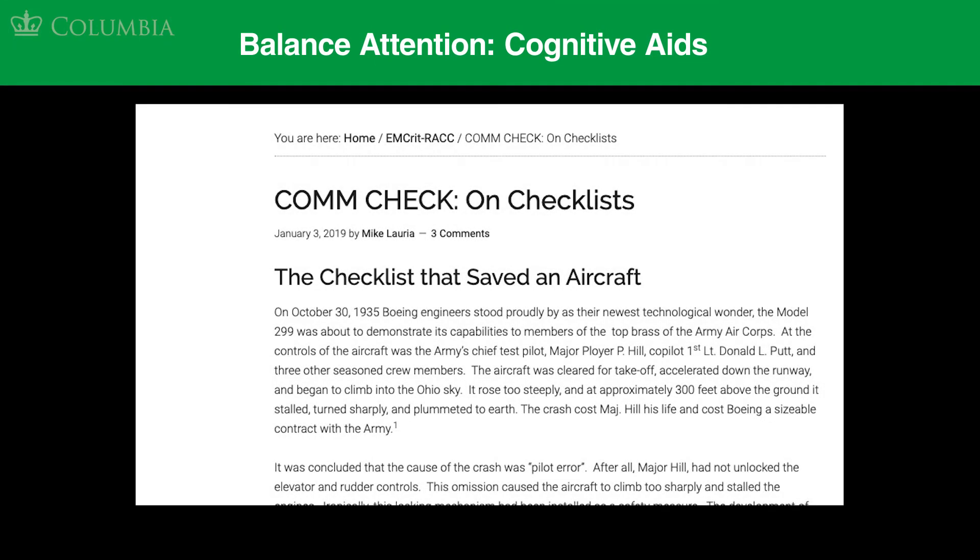For our next activity, we'd like you to read this blog post on checklists as cognitive aids. The author, Mike Loria, emphasizes that checklists are aids and not crutches, and certainly not substitutes for clinical judgment. A good checklist as a cognitive aid is concise and only includes the critical items. Good checklists don't include tables, doses, or diagrams — those are references.